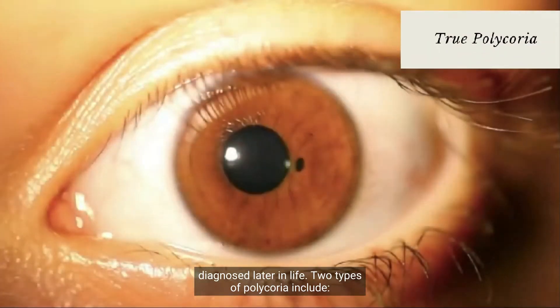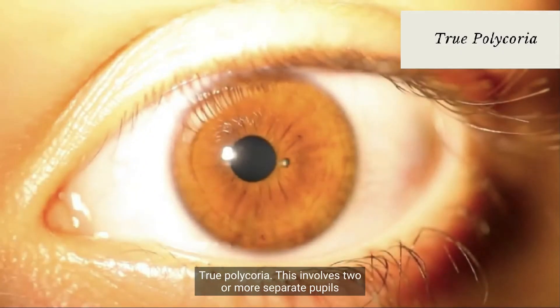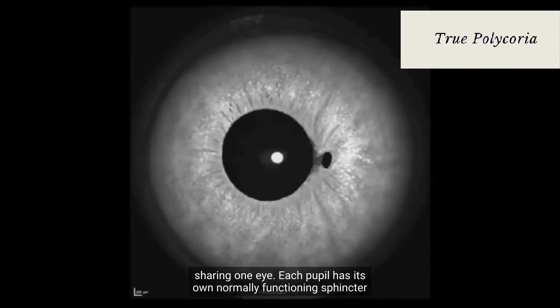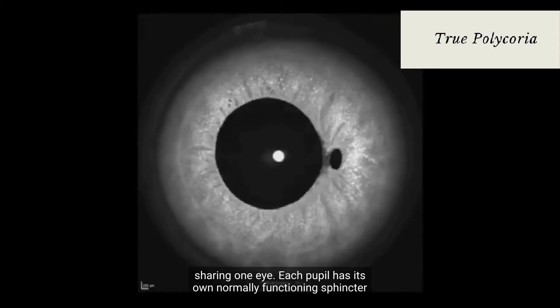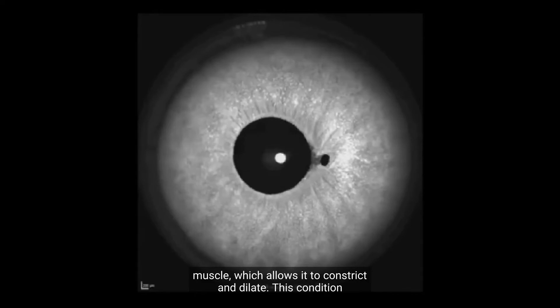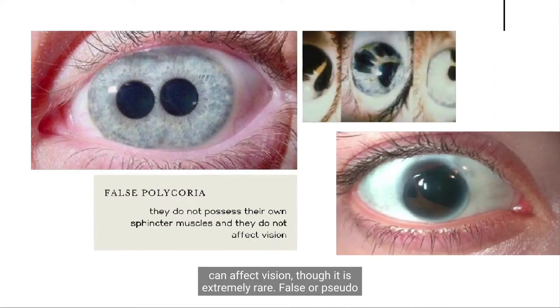Two types of polychorea include: True polychorea. This involves two or more separate pupils sharing one eye. Each pupil has its own normally functioning sphincter muscle, which allows it to constrict and dilate. This condition can affect vision, though it is extremely rare.